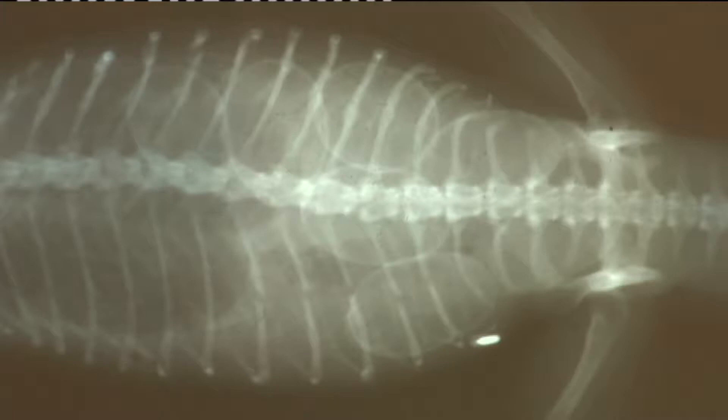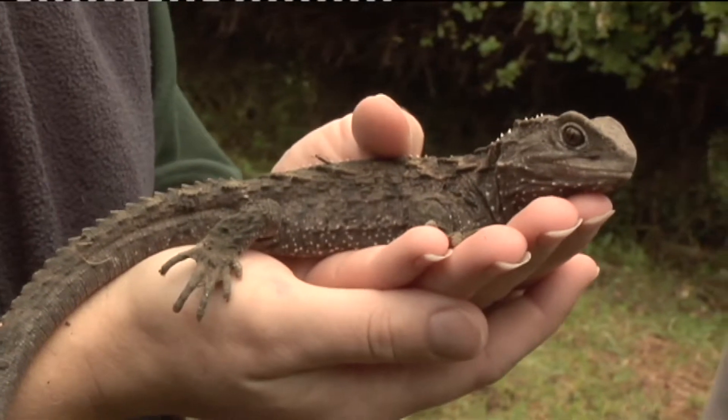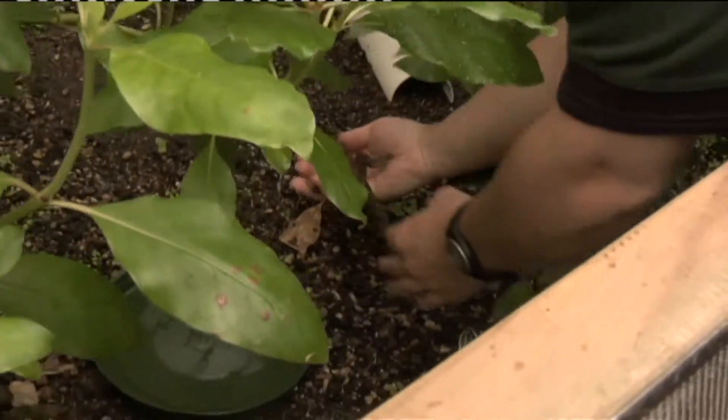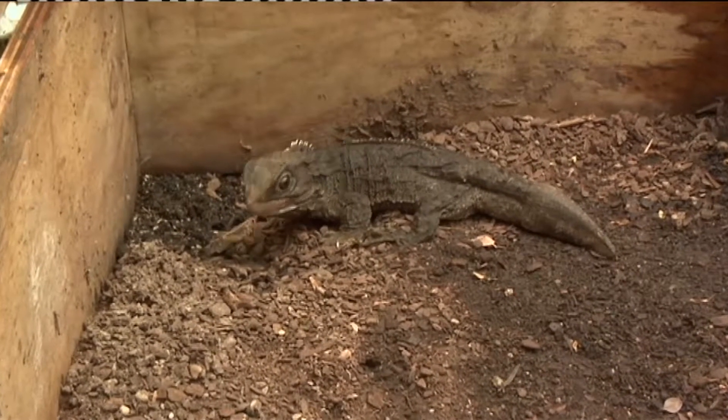The programme starts with the eggs, which are recovered and incubated at Victoria University. The young Tuatāra are brought to us when they're about one year old, and we head-start the Tuatāra — it takes about five or six years to get them to this size, and then they're released onto predator-free islands.